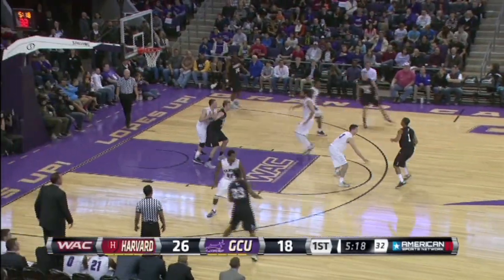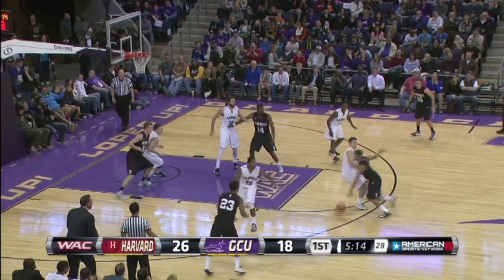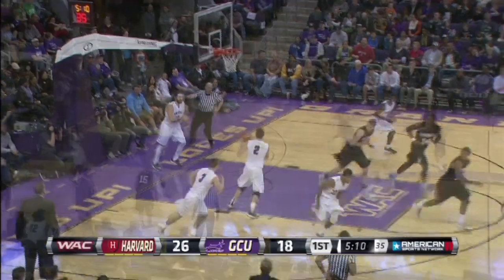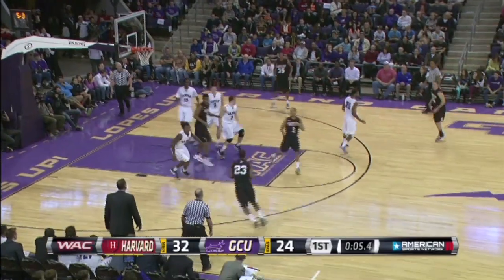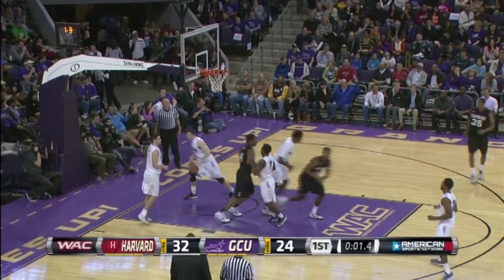It's the 15th foul. Chambers over to Lombard. Chambers thought about the three and he'll drive in — the intermediate jumper is good for about 10 feet. Saunders attacking, lays it in. What a beauty.